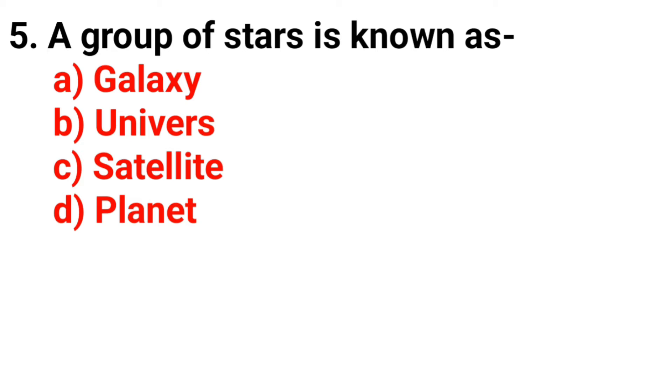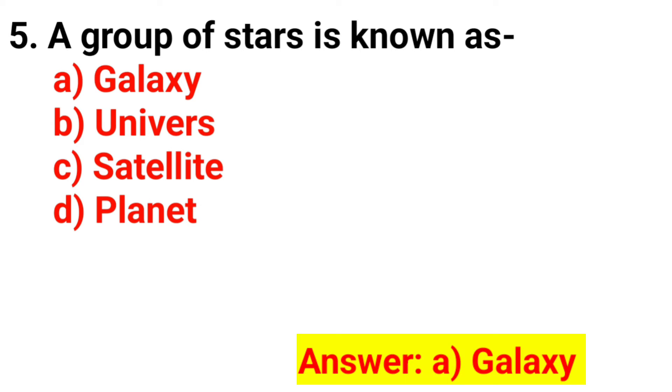Q5. A group of stars is known as? The answer is Option A. Galaxy.